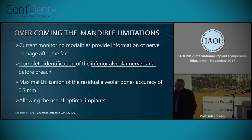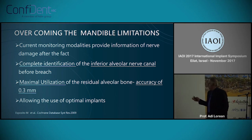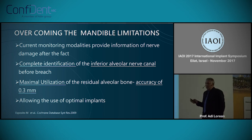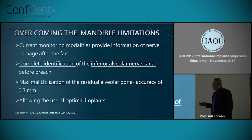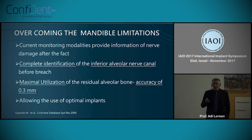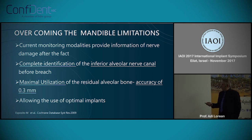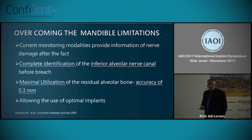The current modalities cannot provide real-time information about hitting an important or vital structure. Complete identification of the alveolar nerve canal is always something we know about only after we've done it. With this technology, we'll be able to reach with the implant to within 0.3 millimeters.